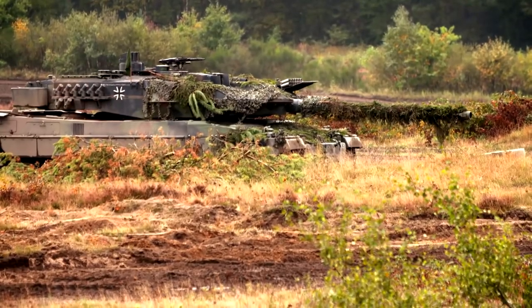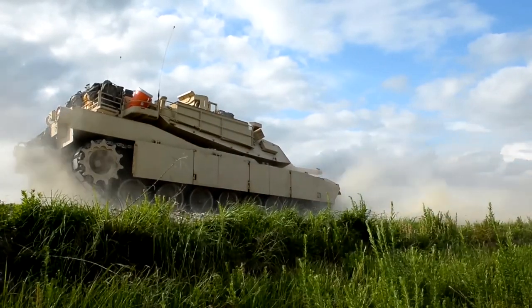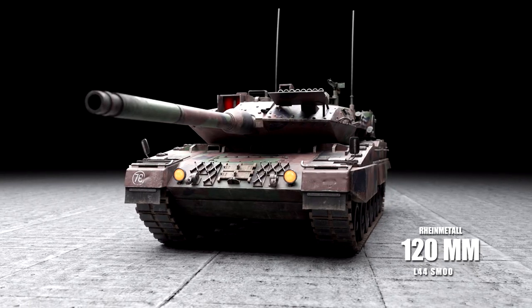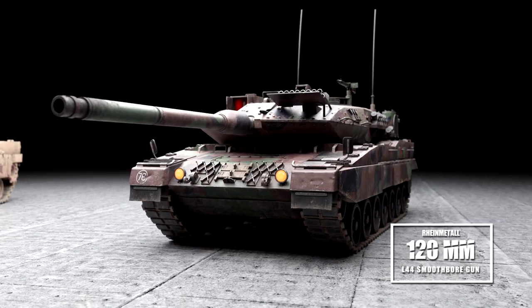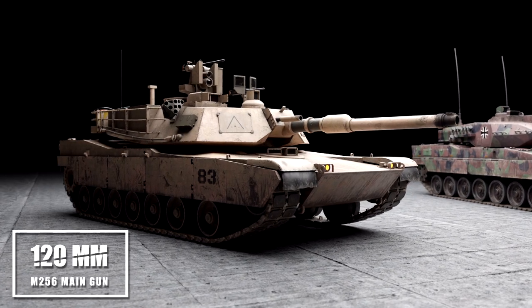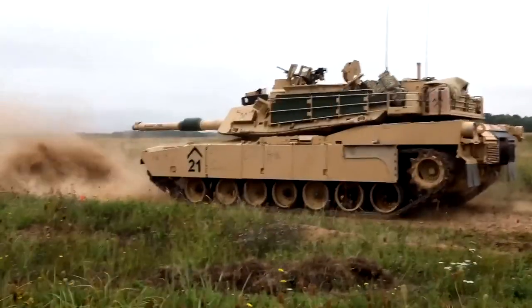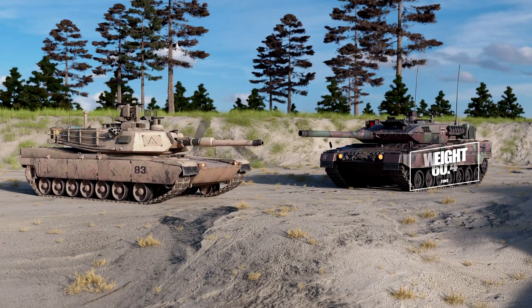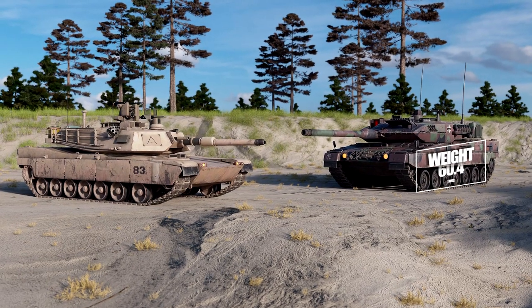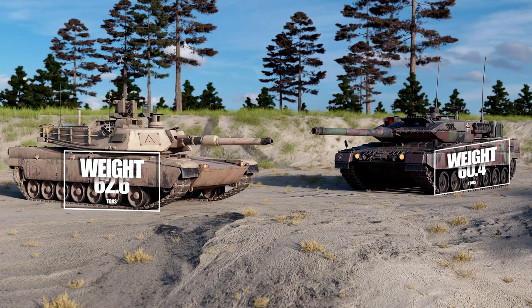Both tanks have several key similarities, which include the lack of autoloaders, the use of near-identical 120mm smoothbore guns, and similar weights. The Leopard features a Rheinmetall 120mm L44 smoothbore main gun, and the Abrams uses a similar M256 120mm cannon, so when it comes to firepower there's not a huge amount of difference. The Leopard weighs in at 60.4 tons and the Abrams is only slightly heavier at 62.6 tons, so it's difficult to split them at this stage.